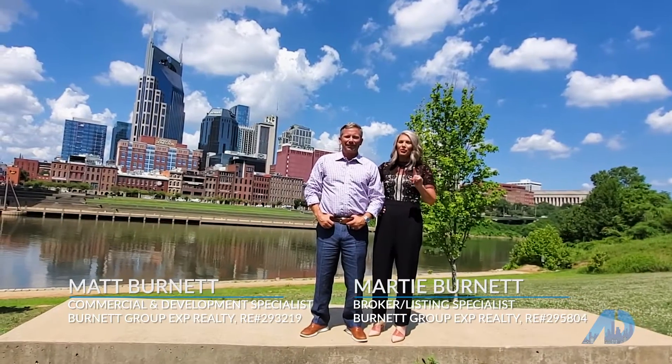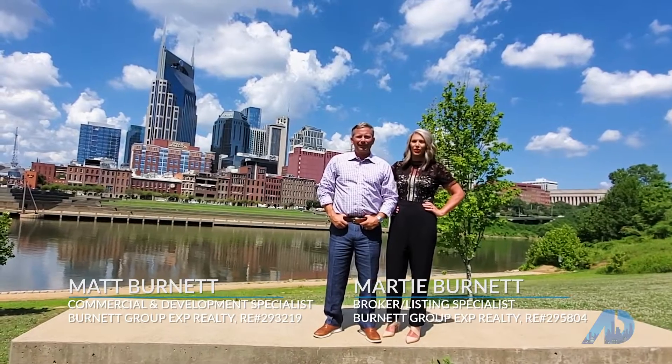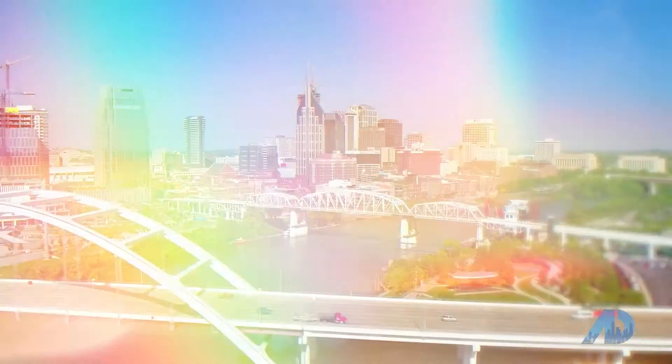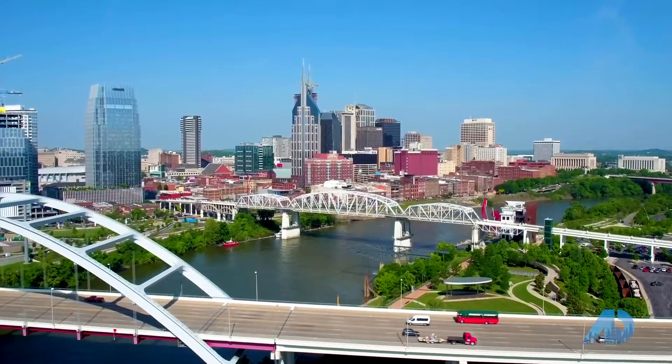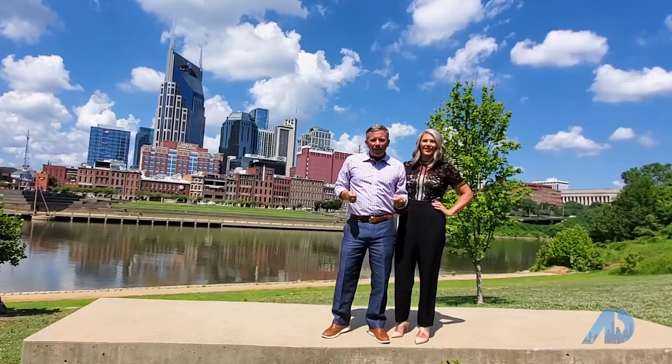But first, let's take a look at a few of the properties that we have sold in and around Nashville. The diversity of the properties in our area is what I love the most — sell a downtown condo in the morning and a horse farm in the afternoon, and our ability to uniquely market each one of these properties.